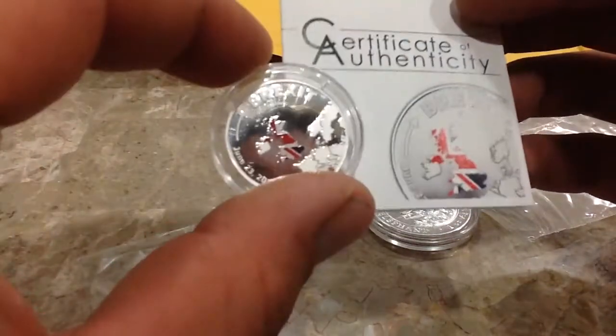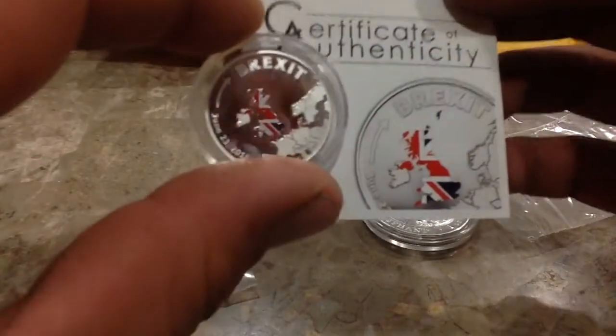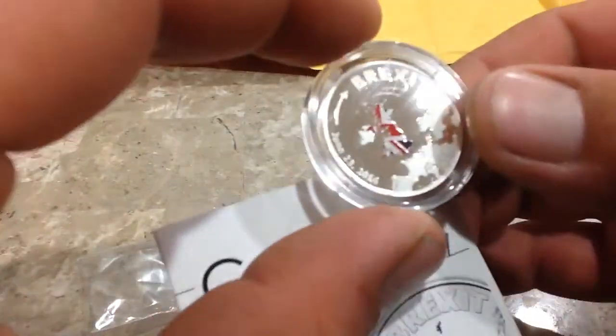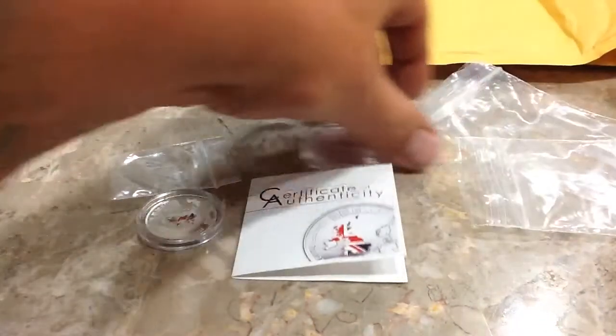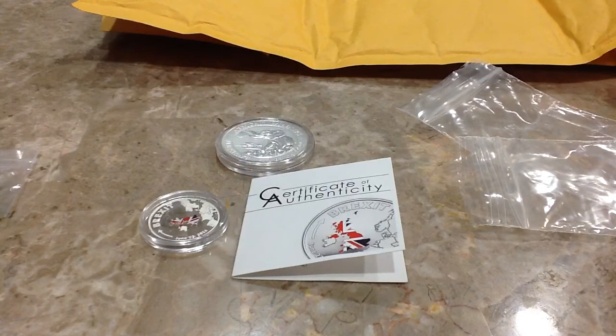So there's the Cook Island Brexit coin. It is pretty nice. I think this may be my first proof coin. So until next time, keep stacking. God bless. Check out Retirable 450. Like, comment, subscribe. Peace out.